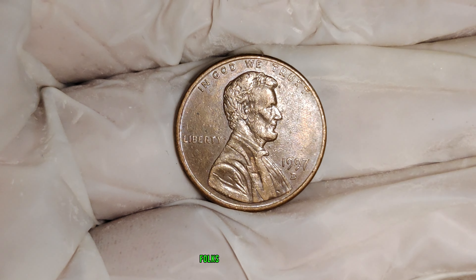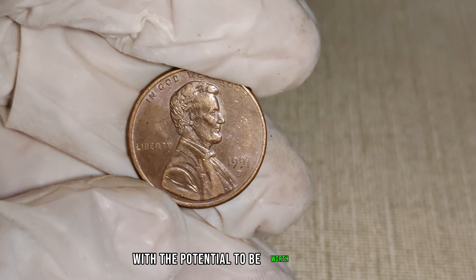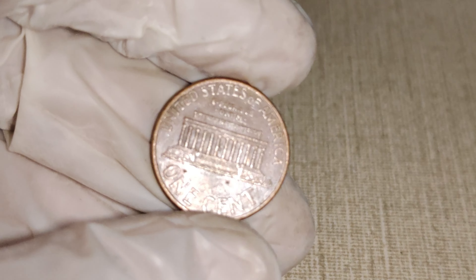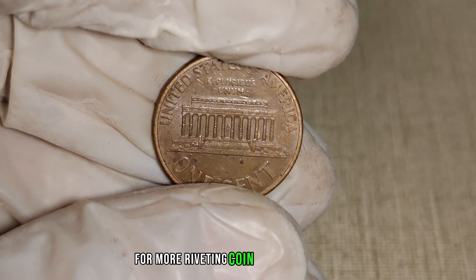And there you have it, folks — the 1997 D-Mint Mark Lincoln penny, a small copper coin with the potential to be worth millions. If you enjoyed this exhilarating dive into the world of rare coins, give us a thumbs up and share your thoughts in the comments below. Don't forget to subscribe for more riveting coin-related content.